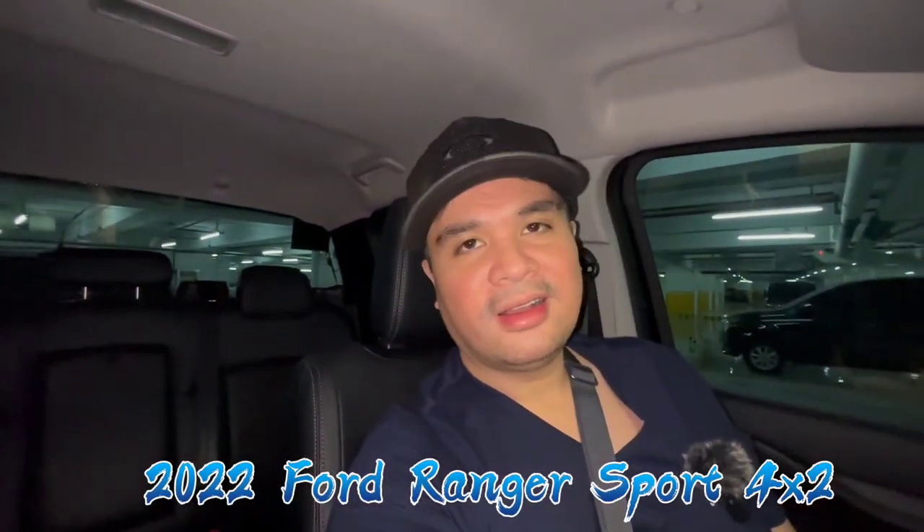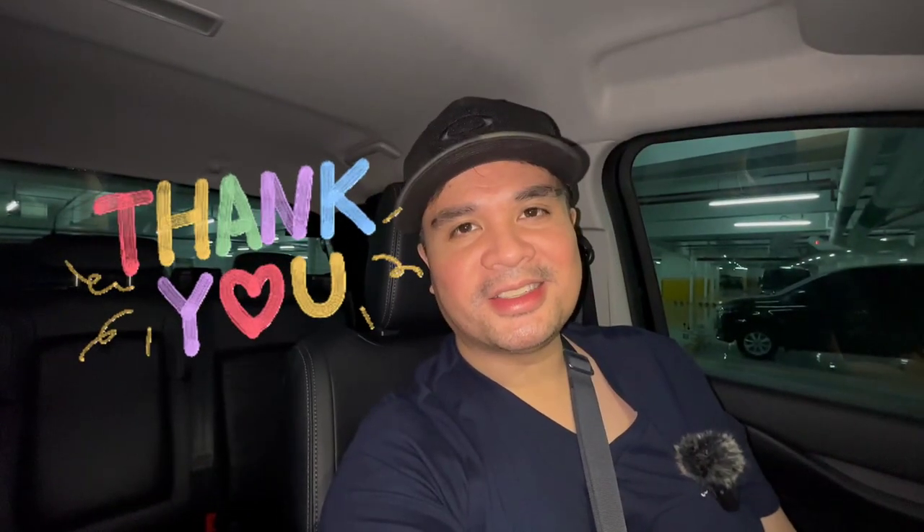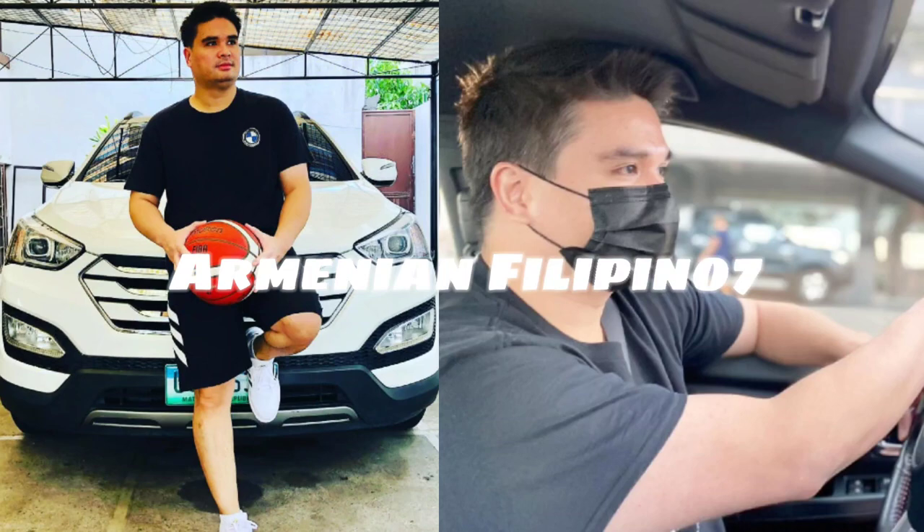So this is my review of the 2022 Ford Ranger Sport 4x2. Thanks for watching and I'll see you on my next vlog. Please continue watching, and thanks for subscribing - to all the new subscribers of my channel, and for all the comments and suggestions. I really appreciate all of you. I love you all. See you on my next vlog, bye bye!